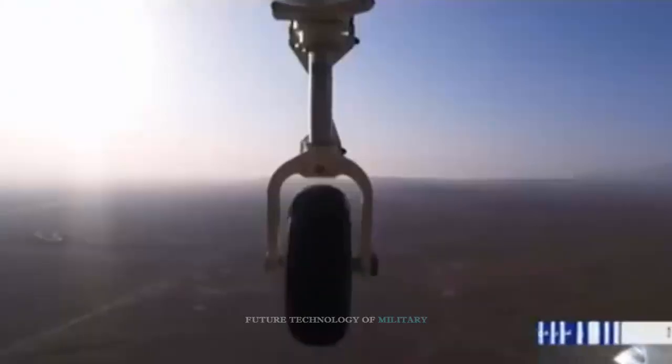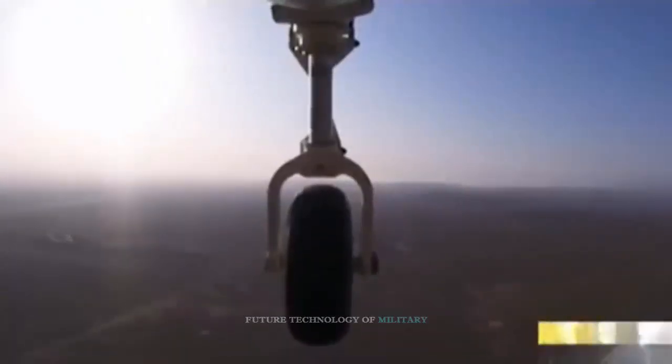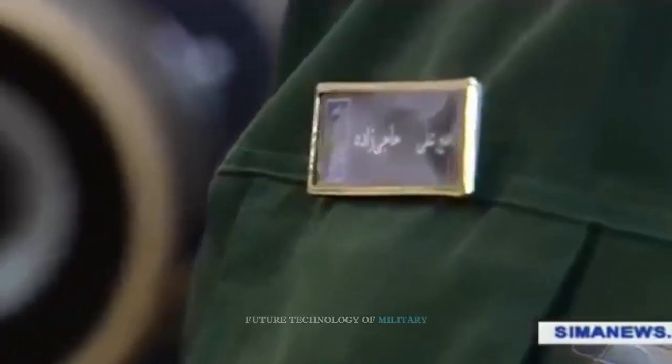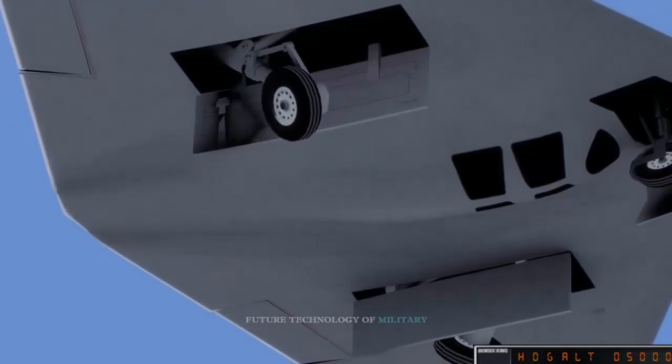The Sentinel is being operated by the 432nd Wing of Air Combat Command (ACC) at Creech Air Force Base, Nevada, and the 30th Reconnaissance Squadron at Tonopah Test Range, Nevada.